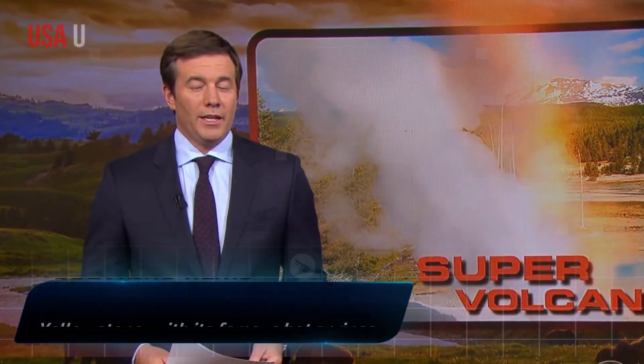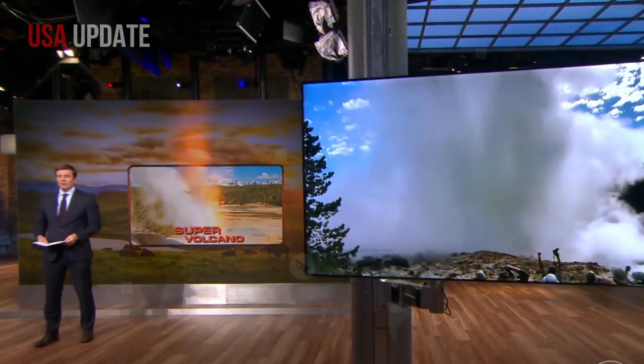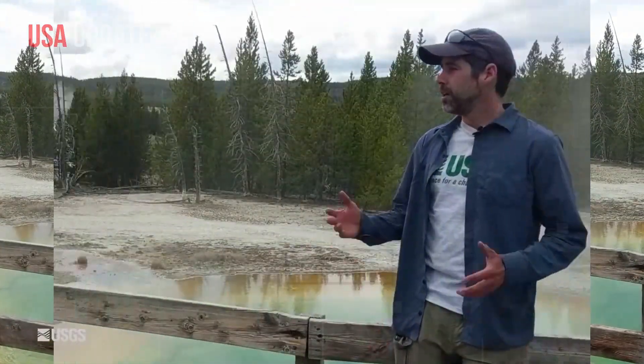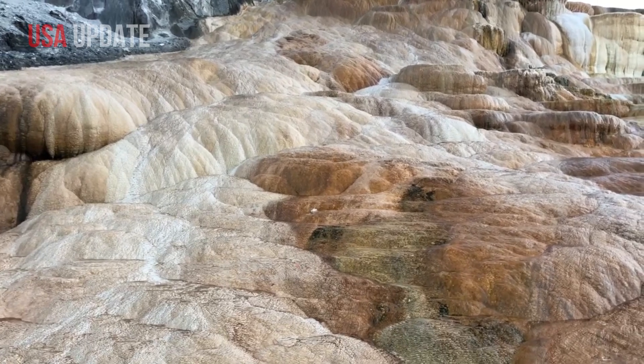Yellowstone, with its famous hot springs and spectacular geysers, is one of the most famous national parks in the US, drawing millions of visitors each year. The park's stunning scenery is due to magma that lies miles beneath the surface, part of one of the world's largest active volcanic systems.